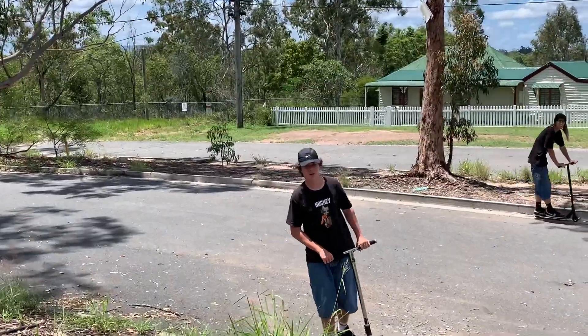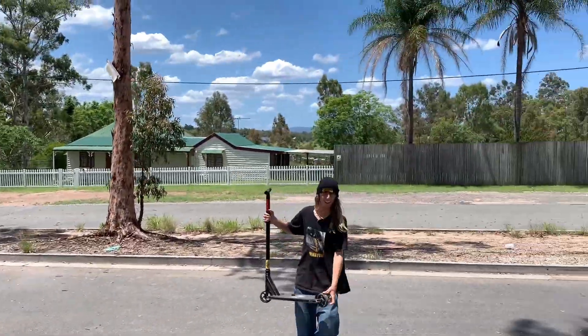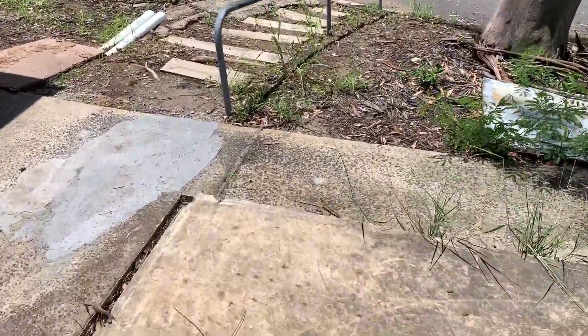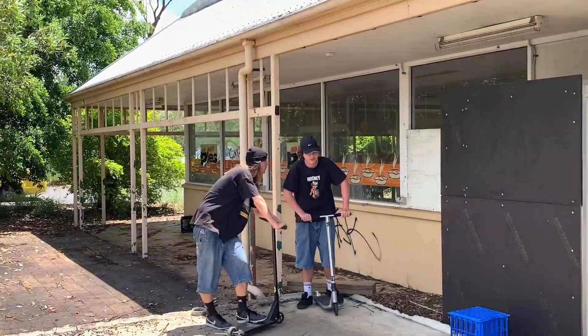How's the rail feeling, Sean? Slippery but good. So this is the gap into the board too — it doesn't look as bad on film, but it is pretty gnarly once you're actually riding it. The boys are going to show us how it's done.